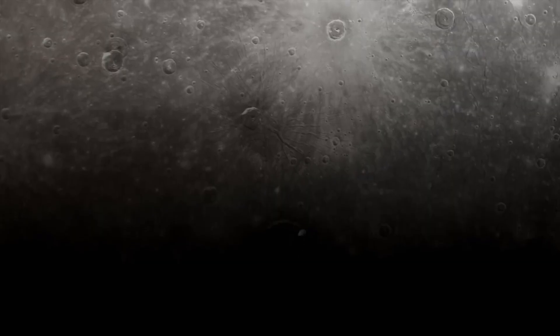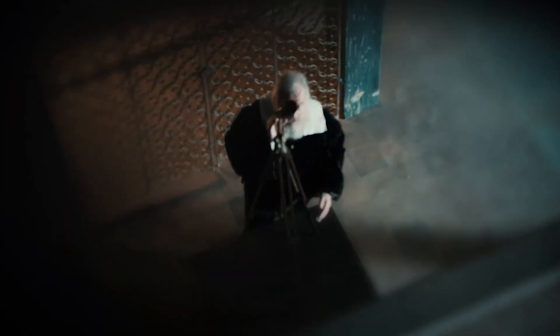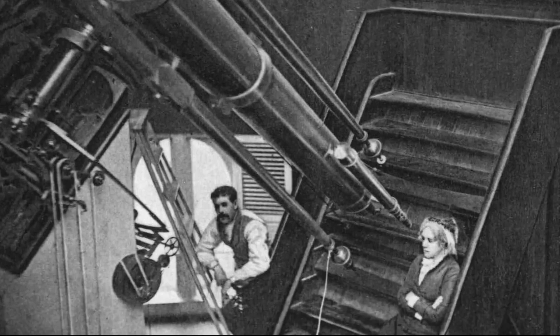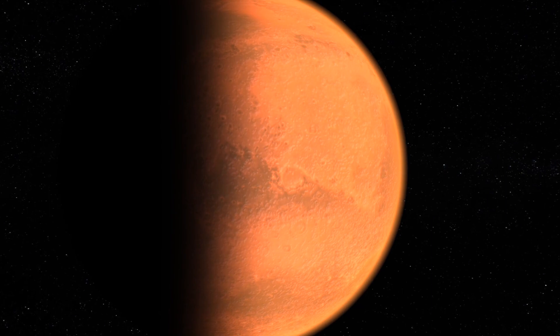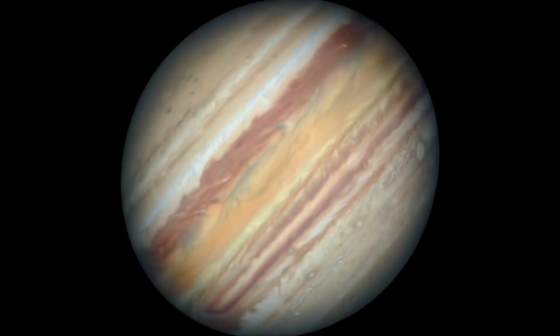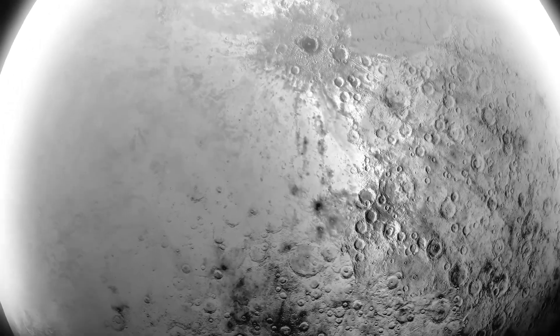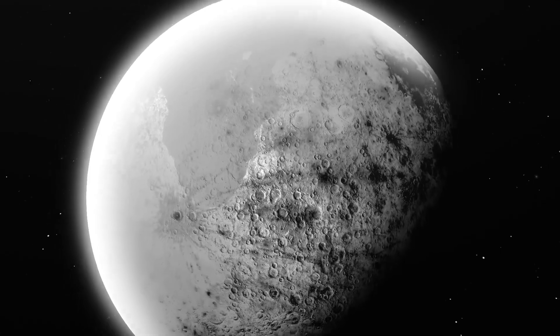Do you want to know how we gathered a lot of information about Mercury and how we explored it in the past? When mankind first started exploring the solar system, Venus was our first destination in 1962, followed by Mars in 1965, and then Jupiter in 1973. It wasn't until 1974 that Mercury was finally visited, and by then, it was long overdue.